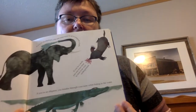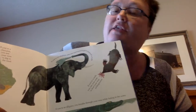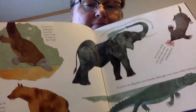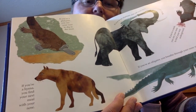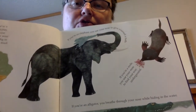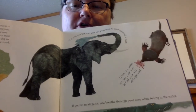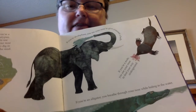Well, here you go. I was right on some of them. So if you're a platypus, you use your nose to dig in the mud. If you're a hyena, you find your next meal with your nose. I was wrong — that wasn't a dog or a bear. If you're an alligator, you breathe through your nose while hiding in the water.